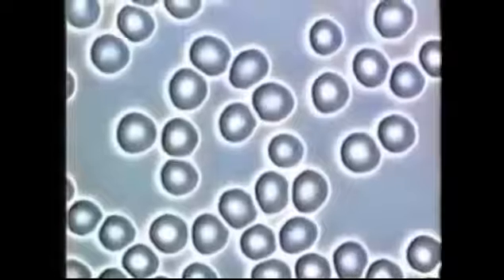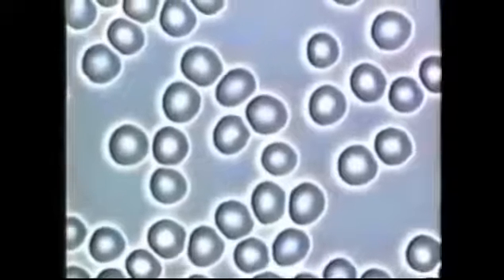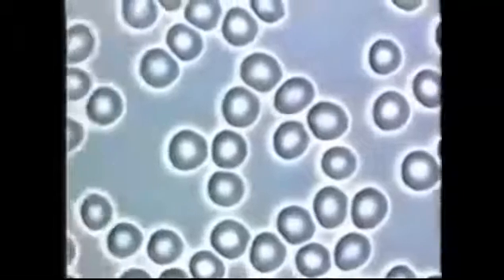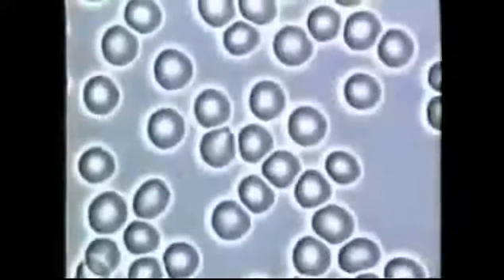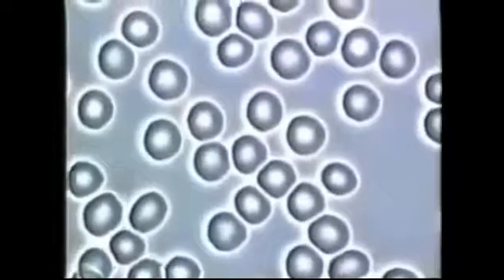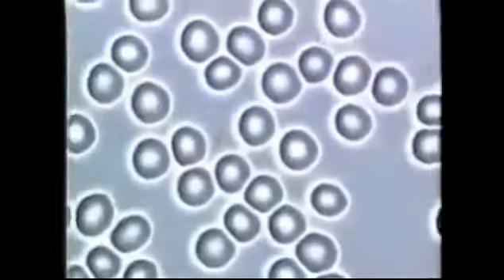This microscopic sample of healthy living blood shows the red blood cells to be round, evenly shaped, and freely floating in plasma. There are no signs of clotting, bacteria, foreign matter, fungal, or stress. This is the kind of blood a healthy person should have flowing through their circulatory system.